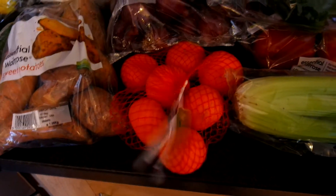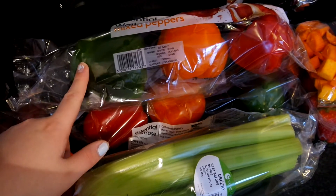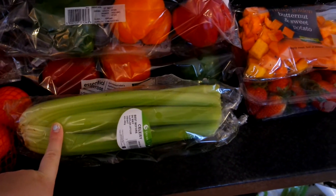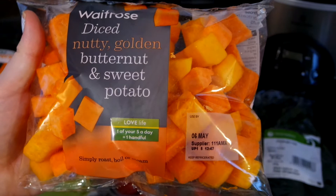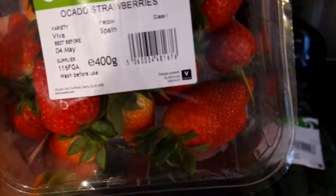Some red onions, some easy peelers, two packs of peppers - I'm doing fajitas one night and something else that requires peppers the next night, so two packs. Some celery which is for the chicken stew. This is for when we have our Nando's night - I'm going to make butternut and sweet potato mash. Some strawberries which go out of date in like two days so we'll have to get cracking with those, some courgettes, and some carrots.